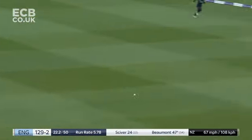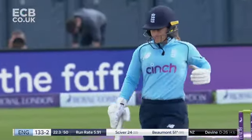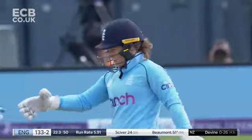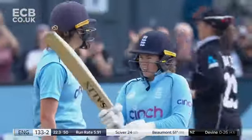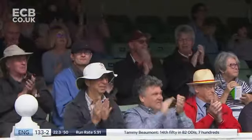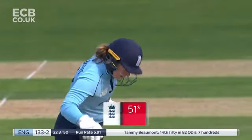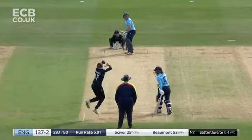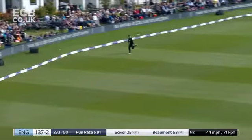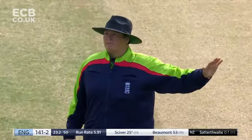She squeezed it through — this could be the milestone — yes it is! Tammy Beaumont on her home ground goes to a half century, her 14th ODI 50. The local crowd will be very pleased for the Kent player. Yes, got that through and it's going to race away — she hits it so hard there was no chance of cutting that off.